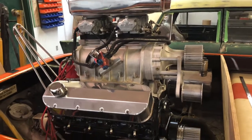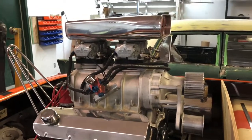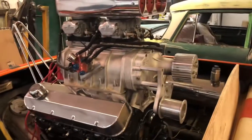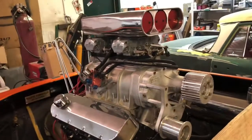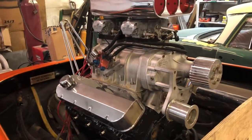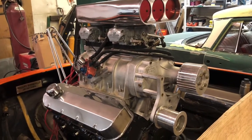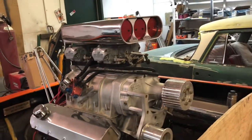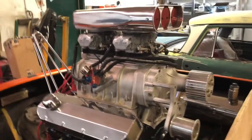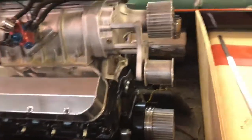This motor is a '99 L29 454 that's been bored out to 461. It's got a 671 supercharger with twin Demon 850s on it and it makes 630 horsepower with race fuel. I believe that's a little underrated - I think my friend Doug, our crazy tuner, can pull way more out of this thing. To me that seems a little light duty for how this thing is built, so we'll let Doug do his thing when it's time.